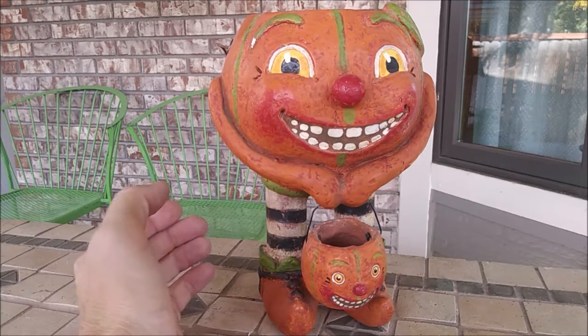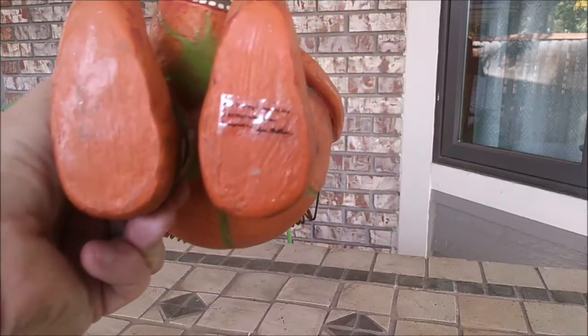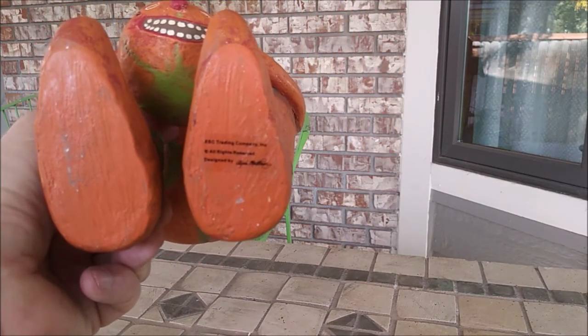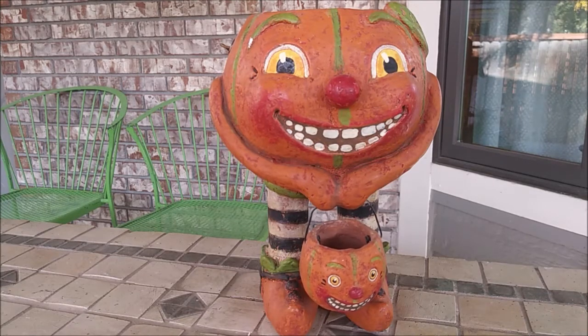This pumpkin guy — I didn't get him too long ago. He is made by the ESC Trading Company. When I look them up, they have a lot of stuff they've made, though I don't get too excited about most of it. I haven't been able to find this pumpkin guy on the internet anywhere, so let me know if you've seen him, have a date on him, or have one yourself.